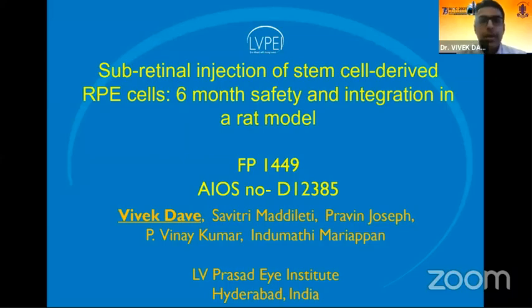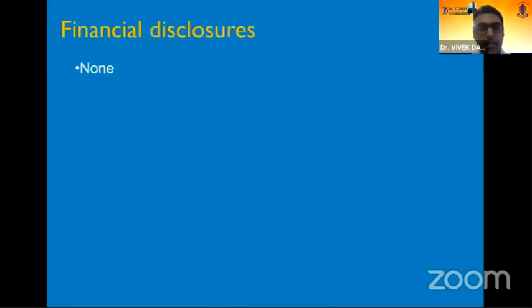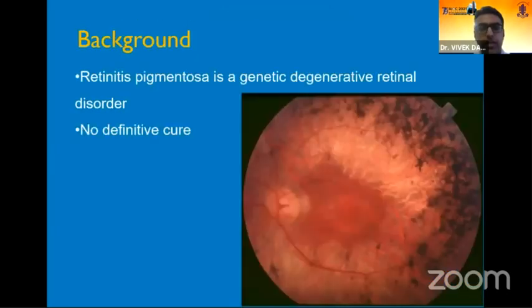Good morning everyone. I'll be beginning with my presentation on subretinal injection of stem cell derived RPE cells: a six-month safety and integration study in a rat model. My AIS number is as mentioned and I have no financial disclosures.